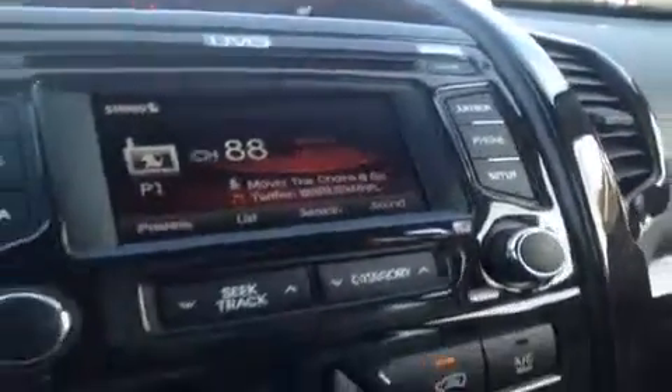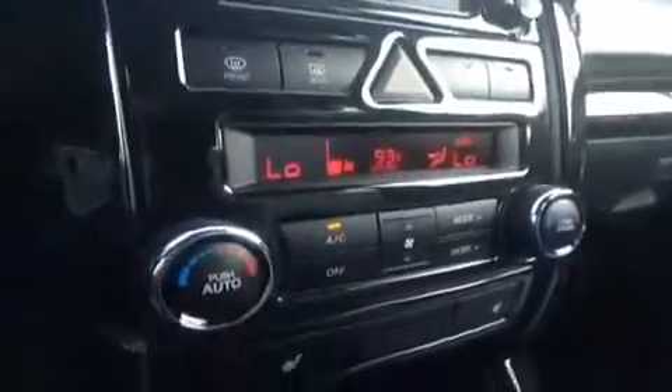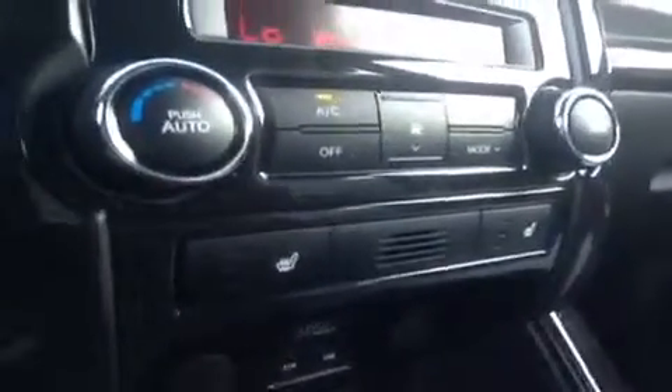The jukebox feature right here allows you to better manage your music. Down below we have the AC — dual AC. A little lower, we have heated seats for both driver and passenger.